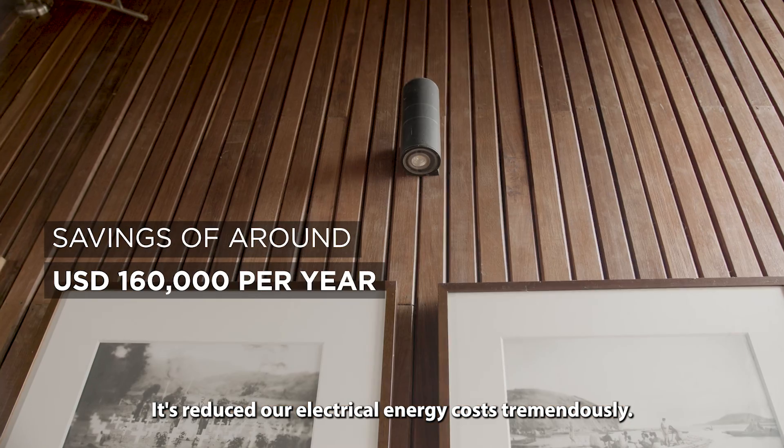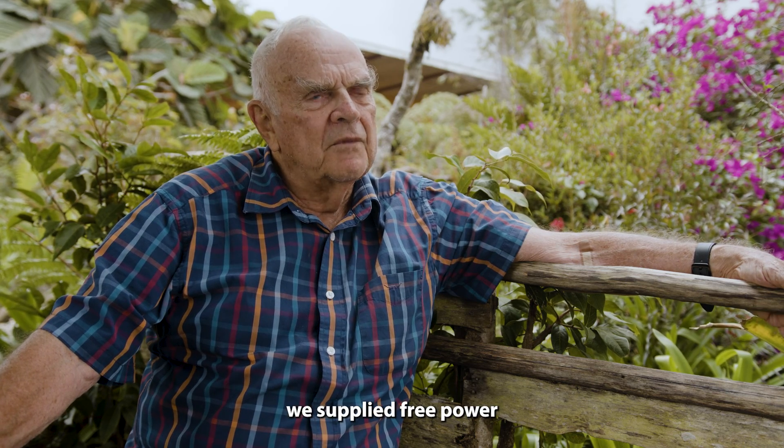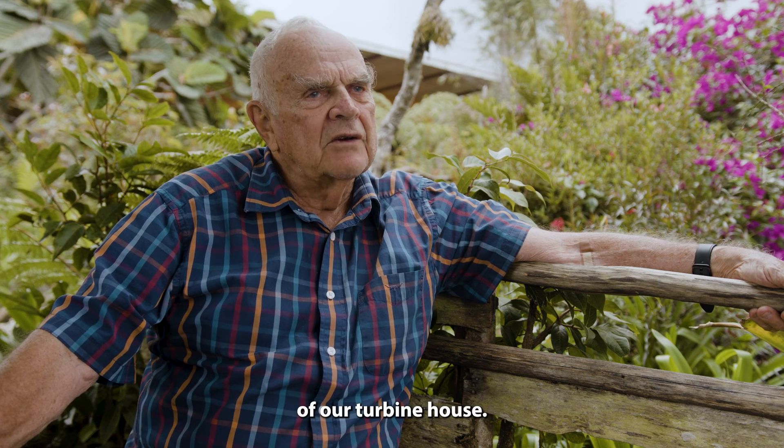It's reduced our electrical energy costs tremendously. Once it started to produce power, we supply free power to everyone within about 500 metres of our turbine house.